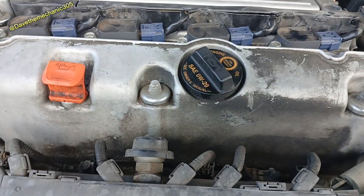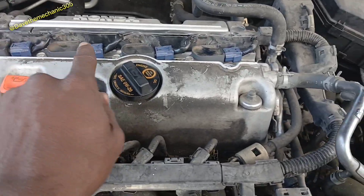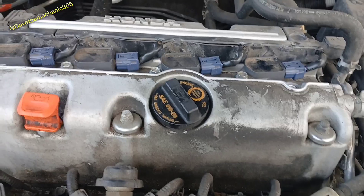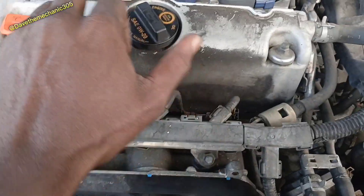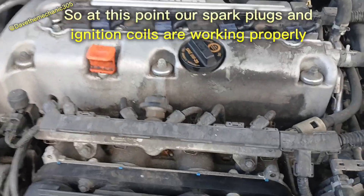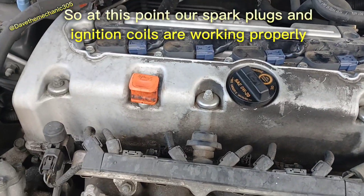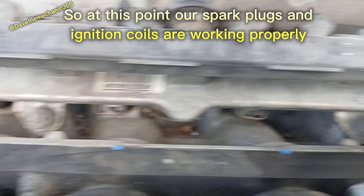I took the spark plugs out of cylinders two and three and did the same swap — put the plug from two over to one, and the plug from three over to four. I started the vehicle, read the codes again, and still cylinders two and three were misfiring. So that told me our spark plugs were also good.